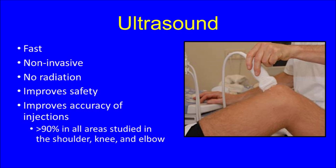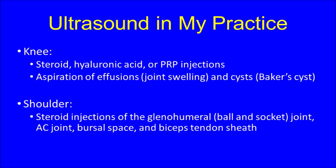In my practice, I find the ultrasound useful when performing injections in the knee of either steroid, hyaluronic acid such as OrthoVisc, or PRP. Furthermore, when aspirating swelling inside the knee joint or cysts around the knee joint, the ultrasound is also very helpful. For the shoulder, I like to use ultrasound when performing injections into the glenohumeral joint space, the collarbone joint space, the subacromial bursal space, and the biceps tendon sheath.